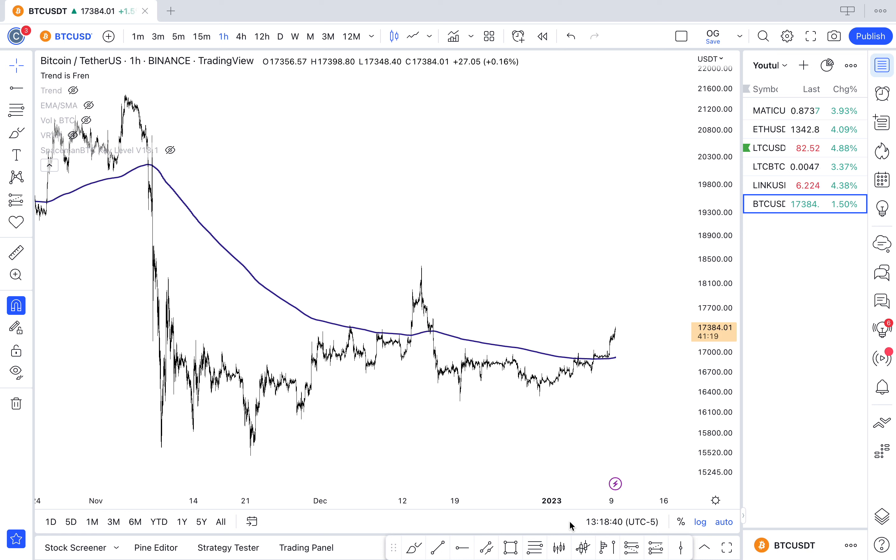We're going to look at some of the high time frame charts, some of the stuff I'm excited about, some of the risks involved with the current price action, and if we can find any setups — potentially long or short. I'm going to specifically cover the tickers you see on the right side of your screen: MATIC, Ethereum, Litecoin, LINK, and Bitcoin.